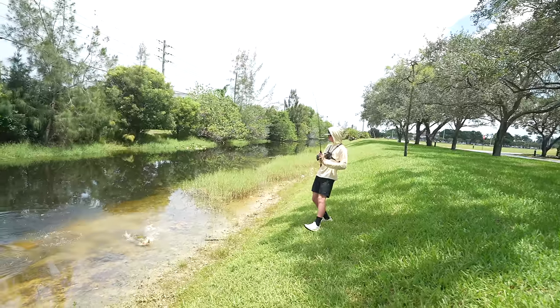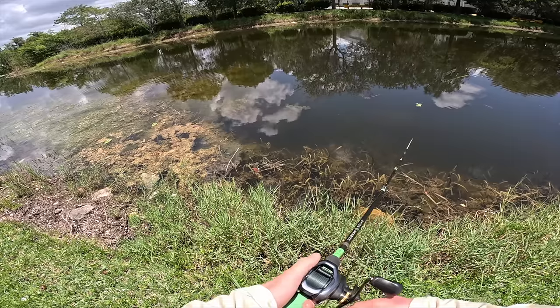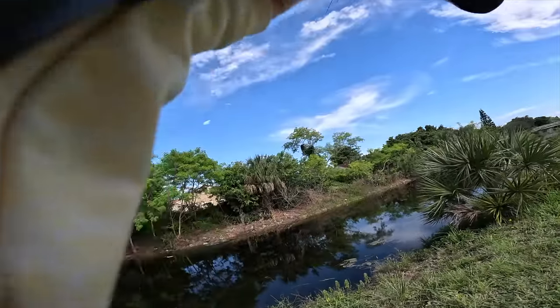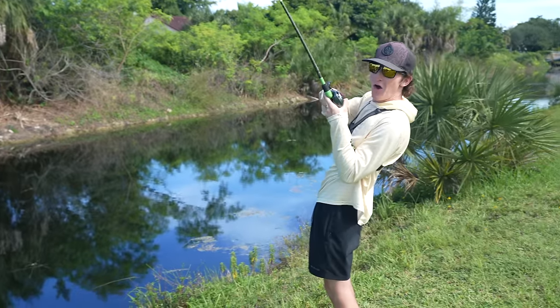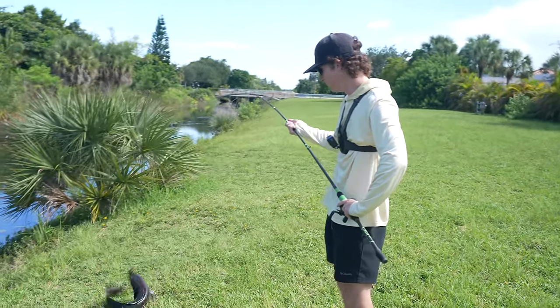Oh my god, absolutely crushed it. Got him, got him. He might be on the wall. Oh my god, he literally jumped on the land and ate it. What the heck? That's a monster.